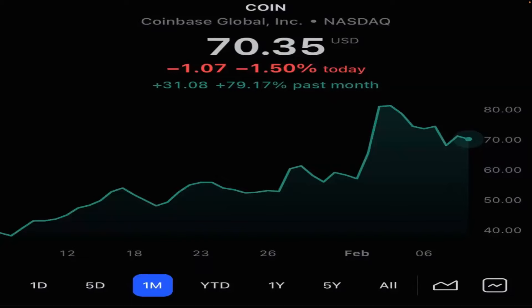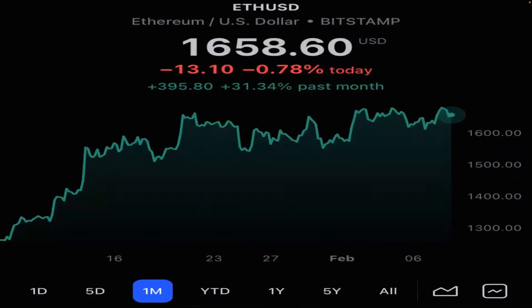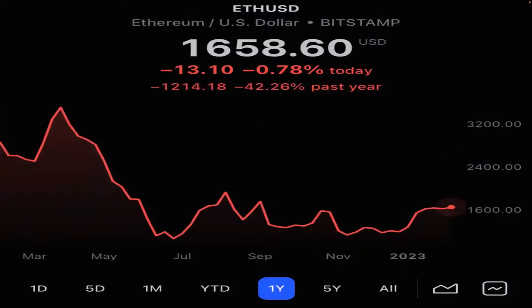Let's go through the portfolio one by one. COIN in the last month is up 79% — we nailed it on that one. Over the past year, it's down 63%, so huge room to go up on COIN. ETHE, one of our favorite plays, is up 31% in the last month, down 42% in the past year. It has to break above 4,500 to get to new highs.